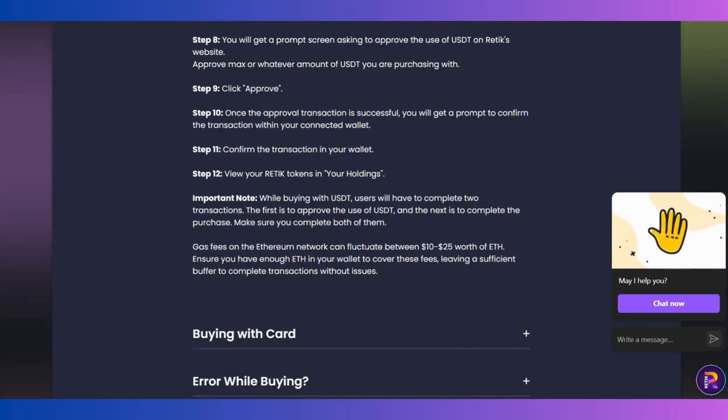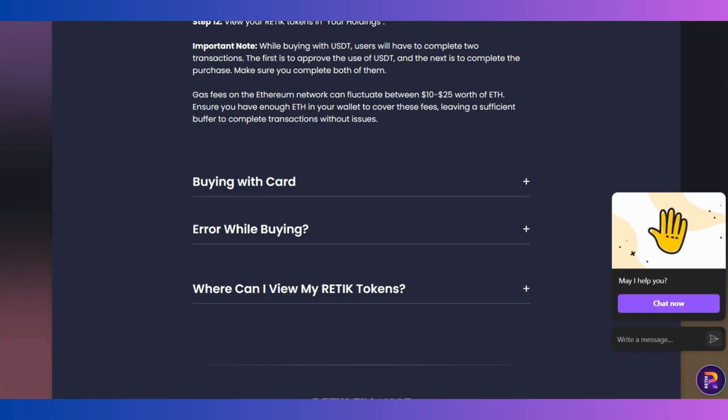Click Approve and after the confirmation is completed, you will have the Retic Finance tokens in your wallet. You can also buy with a card. If you have any problems, you can find solutions in the FAQ or contact them directly by sending a message. If that doesn't help, you can drop a comment and I will also try to help you.